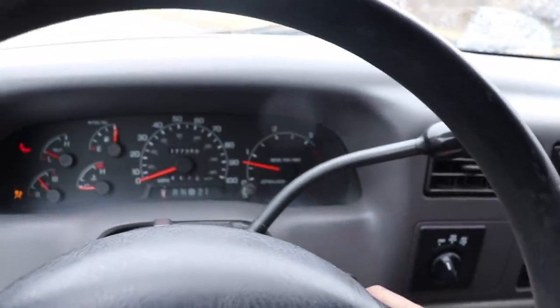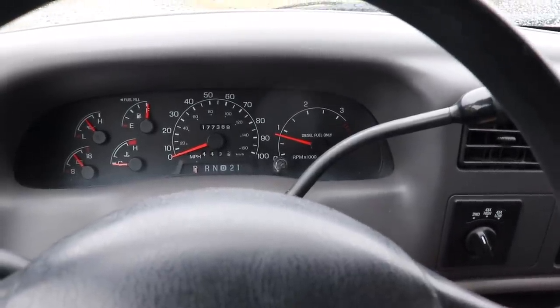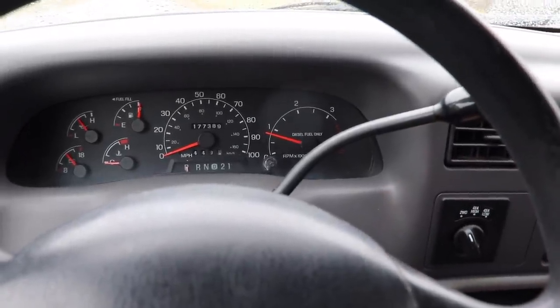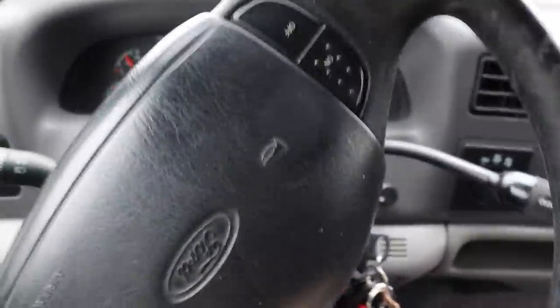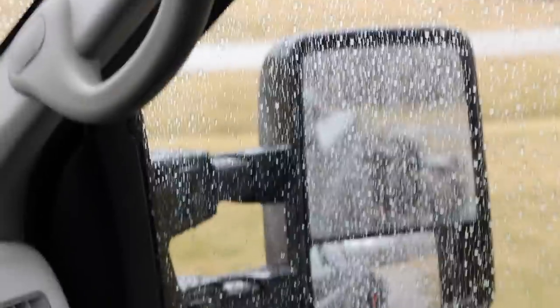This truck just starts way faster and way better, especially on a cold day like today when it's only about 30-31 degrees out. It's way easier on the truck to actually let the fuel system fully prime up before starting.